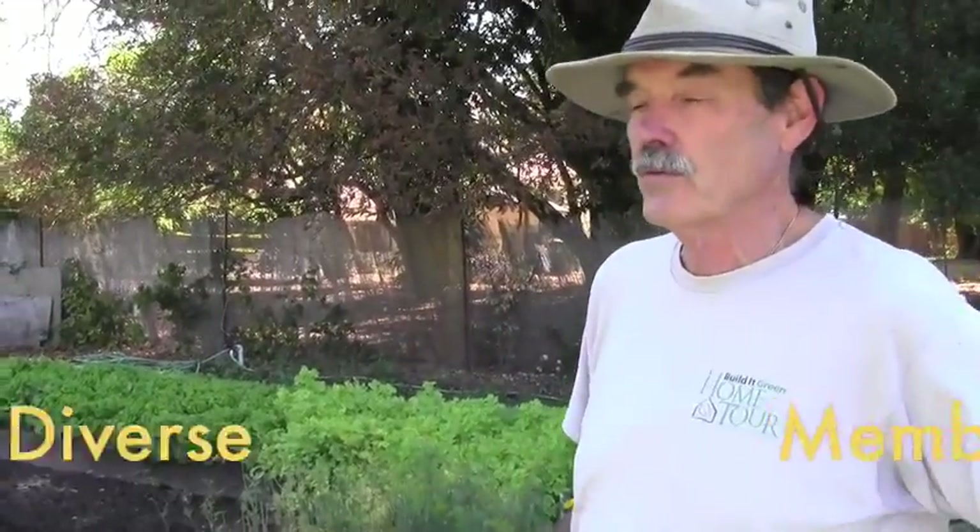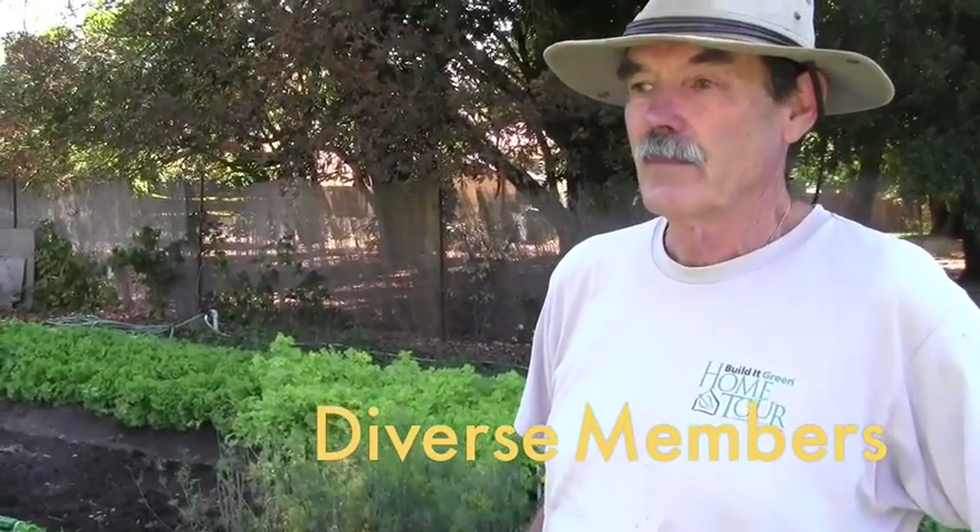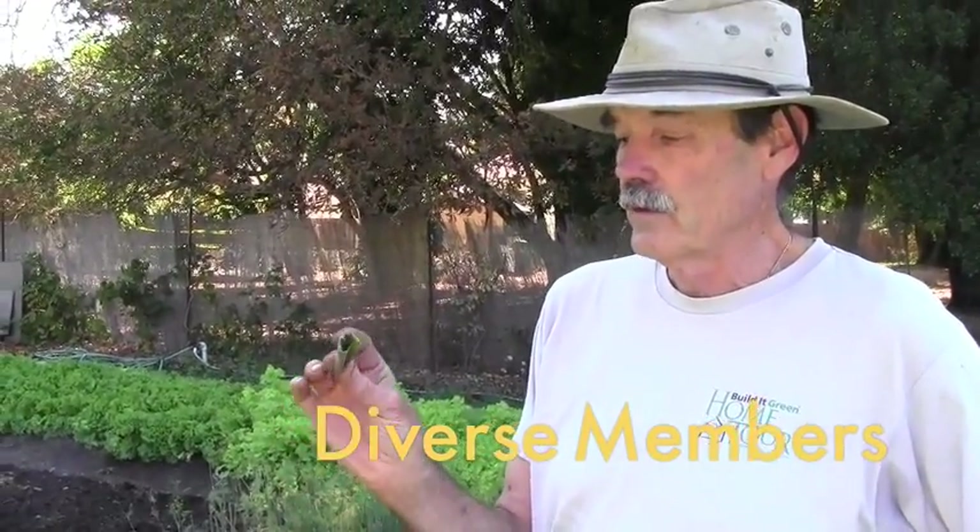The benefits of having a diverse membership is, for example, you would never have known about this wild sesame if Rosie Kim, one of our members, hadn't brought this in from Korea. So I think we have three Korean families and they love this particular vegetable. Similarly, we have several Indian families, an Egyptian lady, some